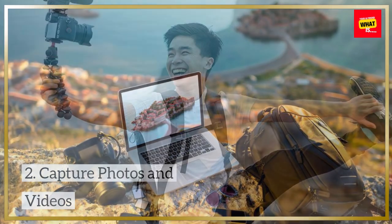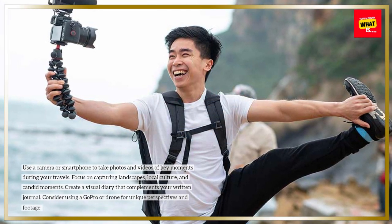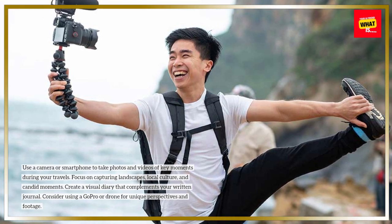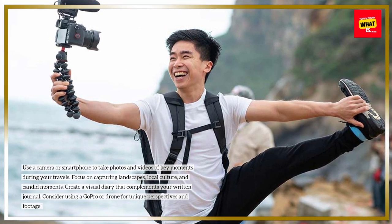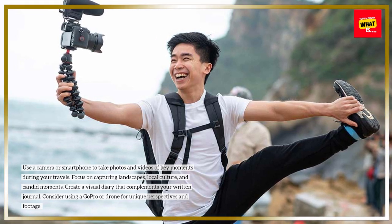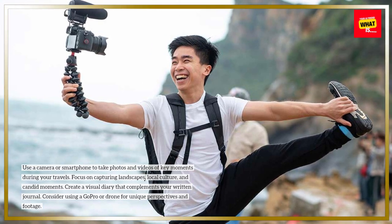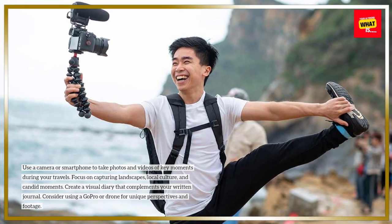2. Capture photos and videos. Use a camera or smartphone to take photos and videos of key moments during your travels. Focus on capturing landscapes, local culture, and candid moments. Create a visual diary that complements your written journal. Consider using a GoPro or drone for unique perspectives and footage.